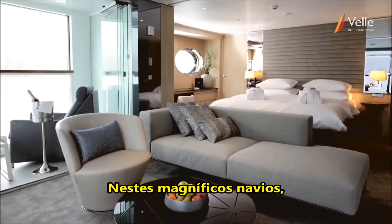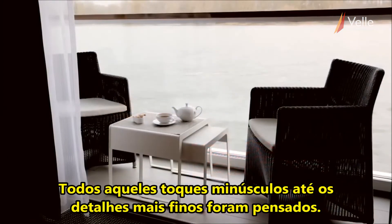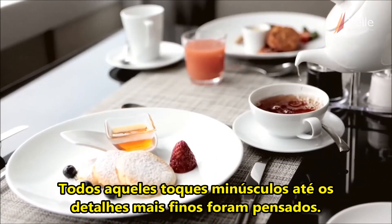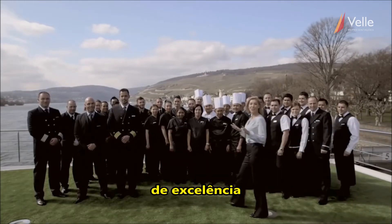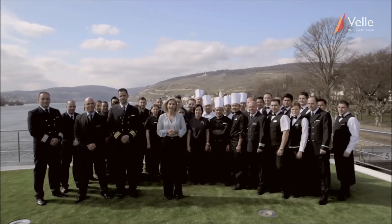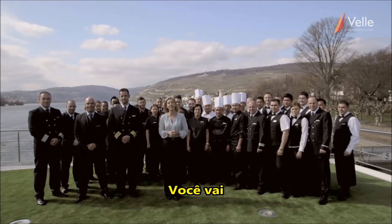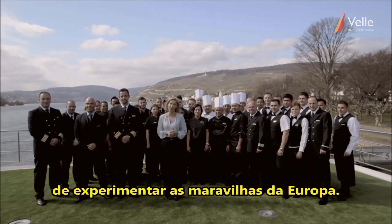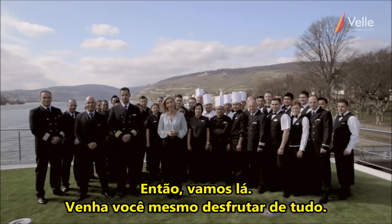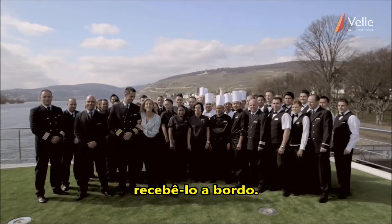On these magnificent ships, nothing has been left to chance. All those tiny touches, right down to the finest detail, have been thought of. But it's the world-class service team who provide the ultimate in personal attention that will make your Scenic cruise truly memorable. You'll find there is no better way to experience the wonders of Europe. So come on, come and enjoy this for yourself. Scenic looks forward to welcoming you on board.